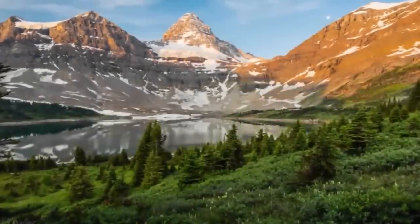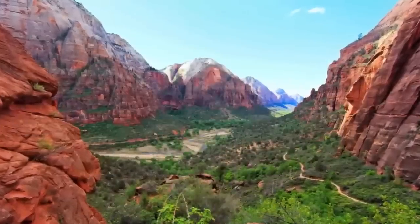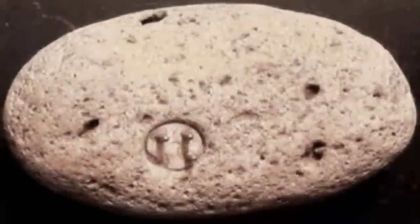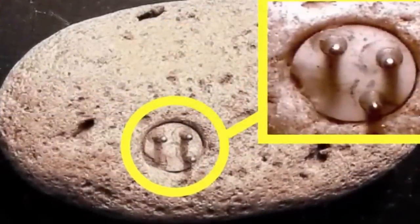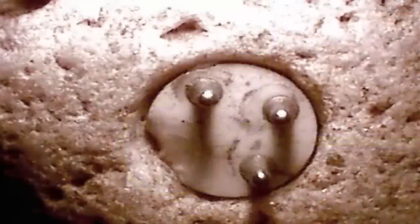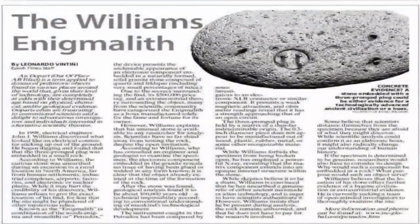In 1999, engineer John J. Williams found something that has become a very important find, known as the Enigmalith. He was hiking in North America when he noticed something odd about a boulder lying on the ground. Upon closer inspection, John discovered that the rock appeared to have three metal prongs protruding from its center. Finding this rather odd, John collected the rock and took it home. John J. Williams is not easily fooled, knowing that authentic out-of-place artifacts regularly go missing. He has guarded this artifact so well that he even refuses to give away the location in which he found it.